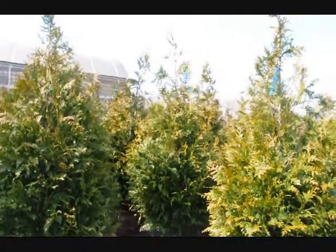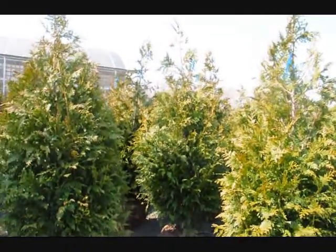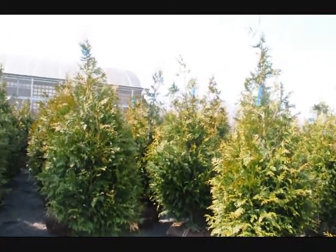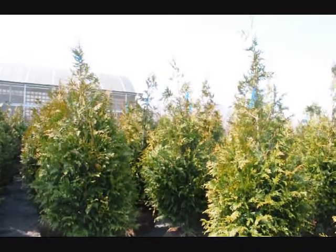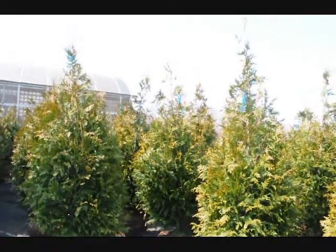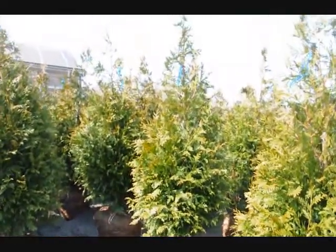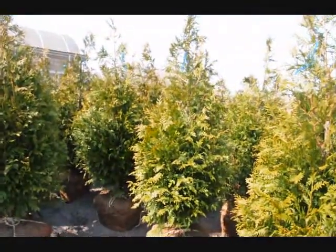We have them in sizes from four to five, five to six, six to seven, seven to eight, and ten to twelve feet. On a tractor trailer load of the four to five foot, we get about 200 trees, and they're $64 delivered anywhere east of the Mississippi. Our five to six foot trees — approximately 140 per tractor trailer load — are $72 delivered anywhere east of the Mississippi if you buy a tractor trailer load.